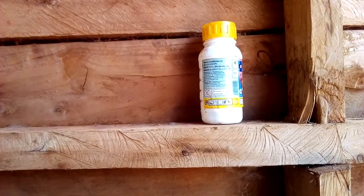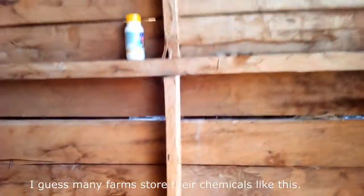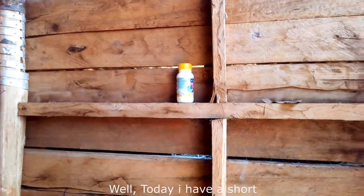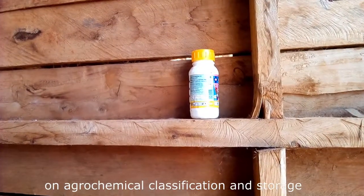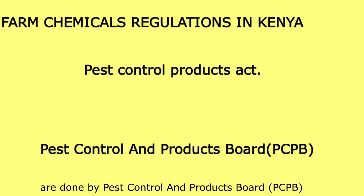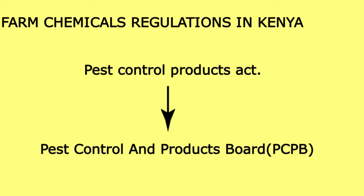Hello farmers. Is this a common sight in your farm? I guess many farms store their chemicals like this. Today I have a short but crucial topic on agrochemical classification and storage in Kenya. All farm chemical regulations are done by the Pest Control and Products Board, PCPB. The board acts as a referee in the agrochemical industry.